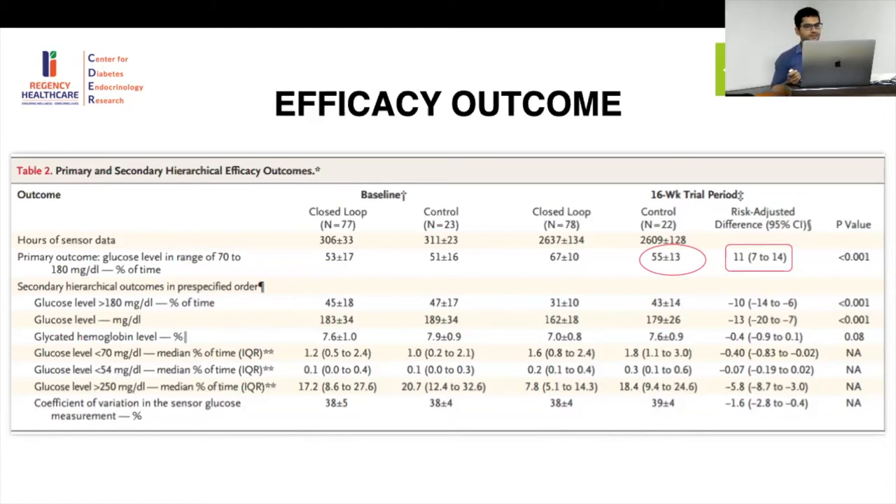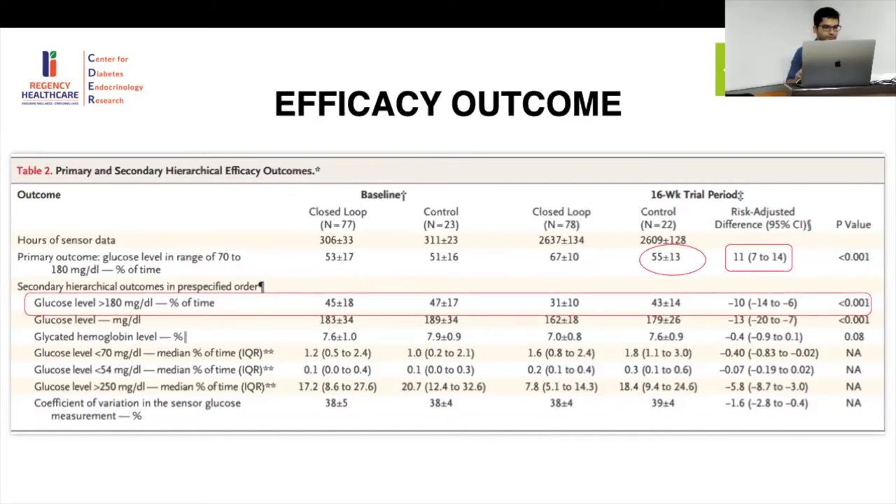What this shows is that having CGM alone is not good enough if you don't act on the data. In the closed-loop system, the monitoring and the pump both act together, so fine-tuning is better. Regarding glucose levels above 180: these were reduced from 45% to 31% in the closed-loop group, compared to 47% to 43% in the control group — an improvement of about 10 percentage points.